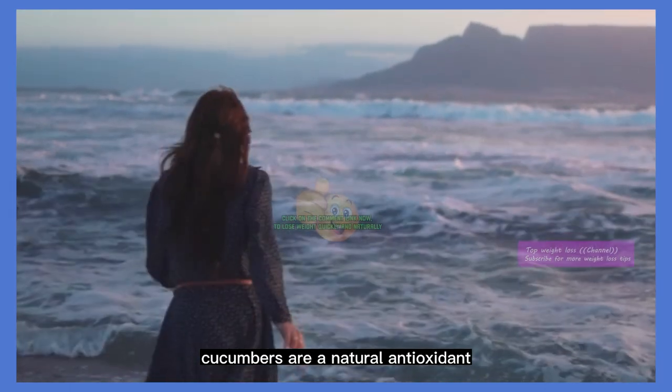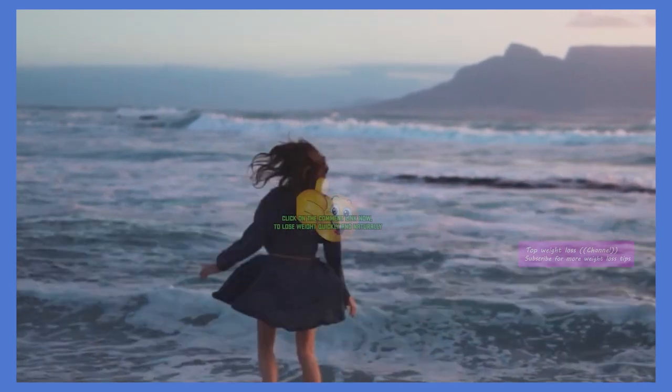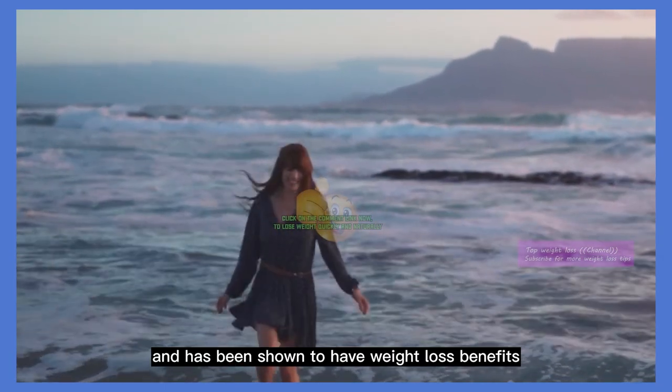Cucumbers are a natural antioxidant and can help hydrate your body, reduce inflammation, and promote healthy digestion. Ginger can aid digestion, reduce inflammation, and has been shown to have weight loss benefits.